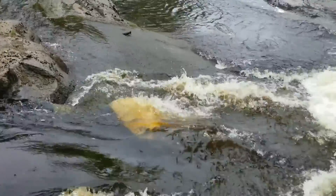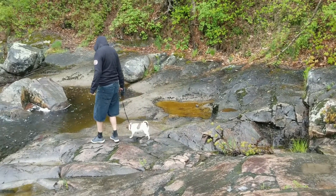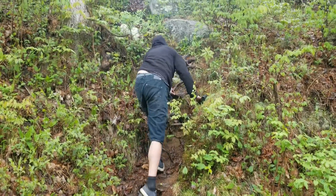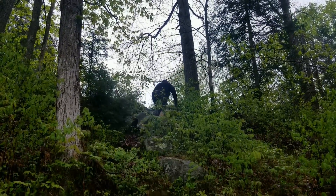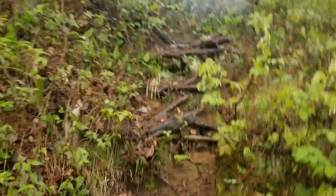Get a close-up of the falls if I can. Here's a little extension of the falls for Rossville Falls.